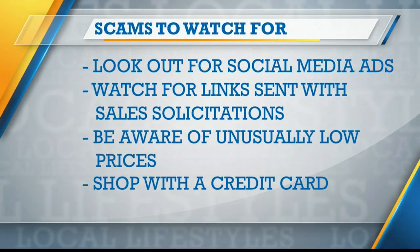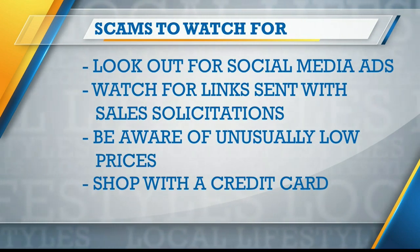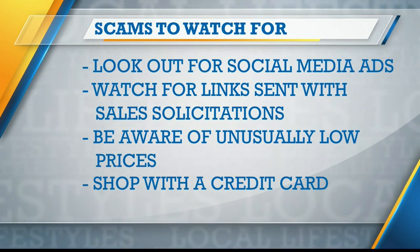Beware of unusually low prices — this could signal a scam, or that the product is refurbished, used, or has some defects. You want to be aware of that before you make a purchase. And finally, make sure you use a credit card when you make the purchase, because that can provide you the best opportunity for protections if something goes wrong.